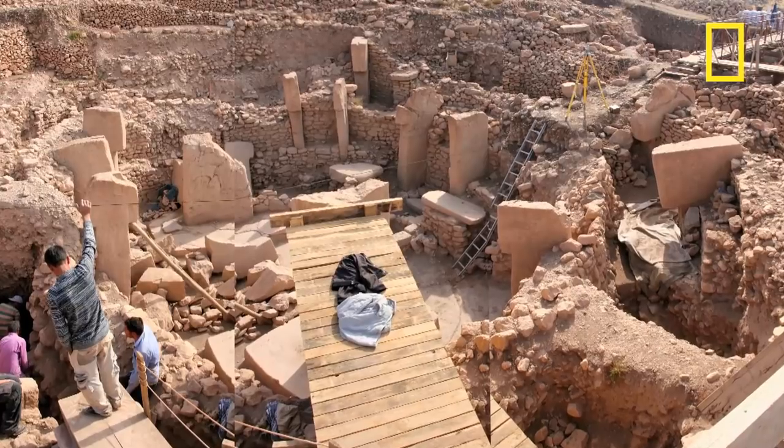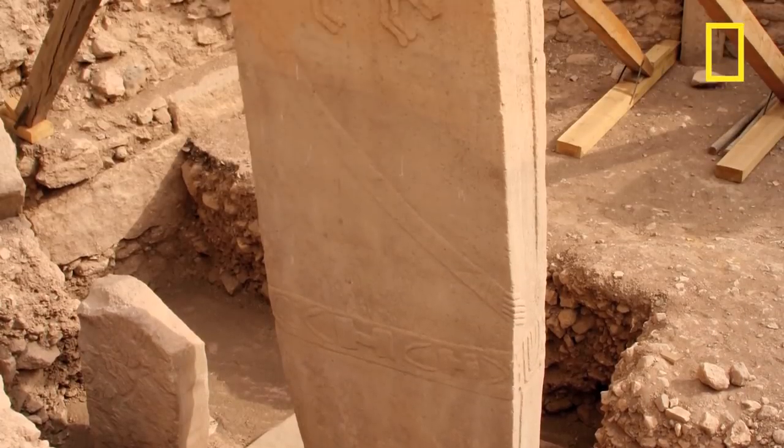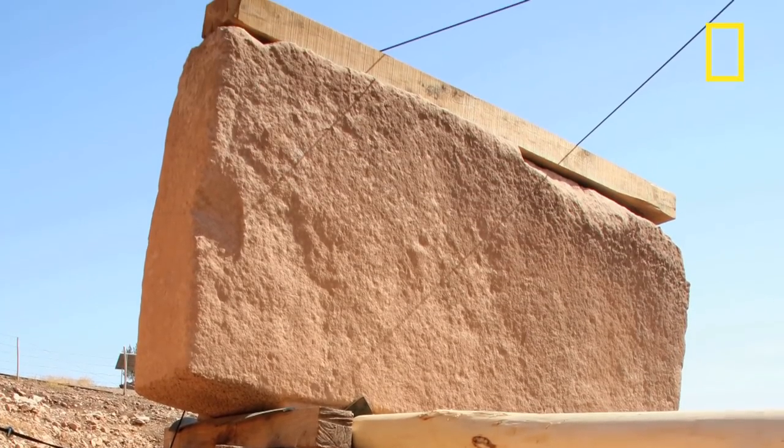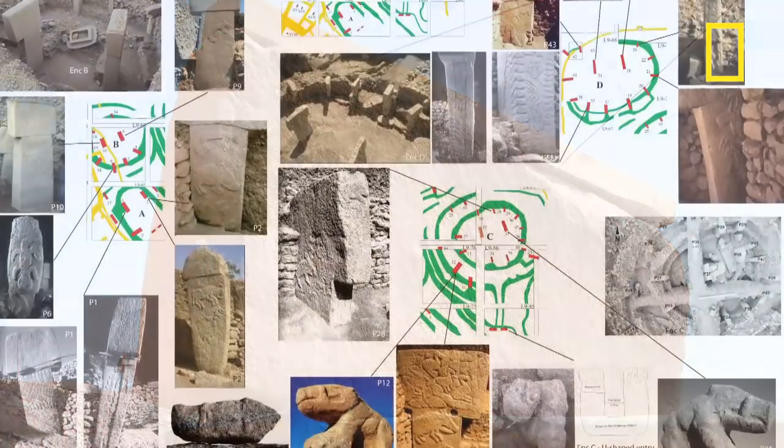The most exciting thing was going into one of the circles where the central pillars are, standing in the middle and looking up to see how high they were. It's something special being at this site and imagining how it could have been almost 12,000 years ago.